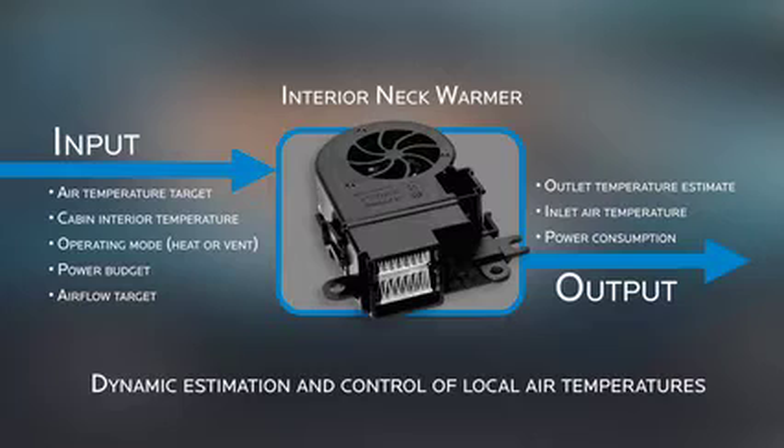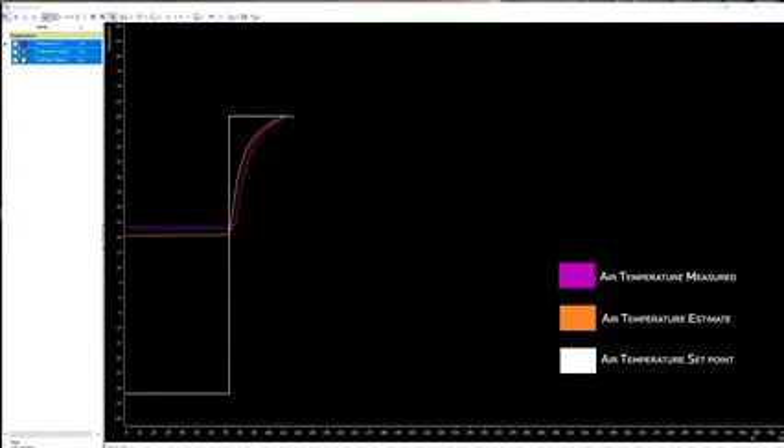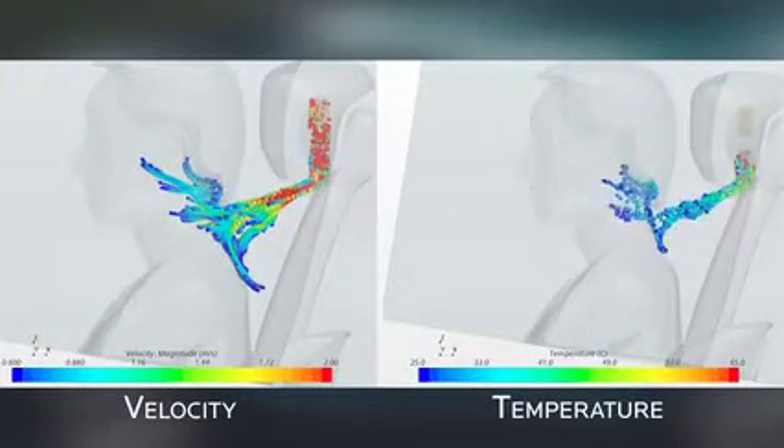Each smart effector will limit power consumption if requested and can provide actual power consumption data back to the ComfortMaster ECU. For convective heaters such as the Neck Warmer product, the ComfortMaster ECU provides an air temperature and airflow target and the operating mode — heat or ventilation. This smart effector regulates the local heater and blower to achieve the target air temperature and airflow while dynamically estimating the actual air temperature as conditions change. In extreme cold conditions, the convective heater algorithm automatically reduces airflow if necessary to achieve the target outlet air temperature. The convective smart effector also provides the local inlet air temperature and actual power consumption data back to the ComfortMaster ECU.